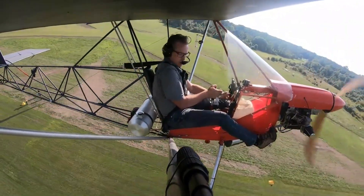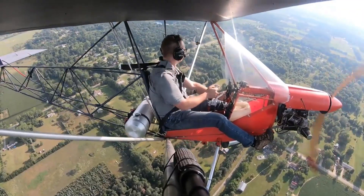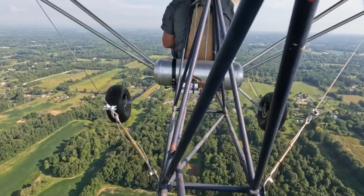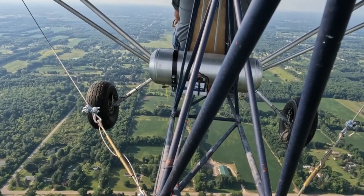Its tubular steel frame and wooden wings combine rugged strength with elegant simplicity, creating a machine that's as tough as it is graceful. A lively 40-50 horsepower Rotax or Hirth engine launches you skyward in just 150 feet, then carries you along at 60 miles per hour with a climb rate guaranteed to make you smile.